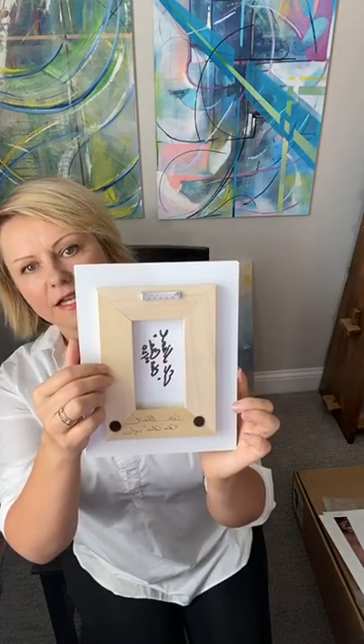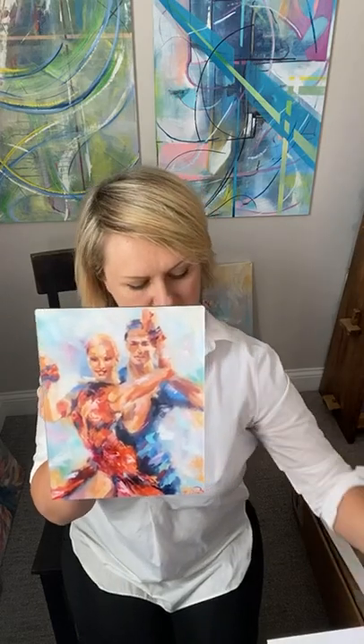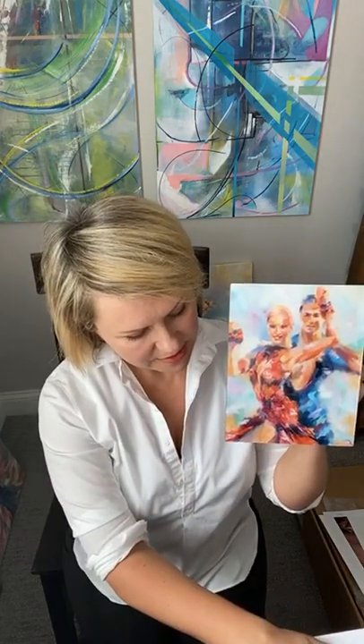The next print is an acrylic print — also signed and ready to hang. It's essentially a print behind an acrylic glass panel, seven by nine inches, of my original artwork called 'Cha-Cha.' Typically this is $176 plus taxes and shipping, but today you can have it for $150 all-inclusive.